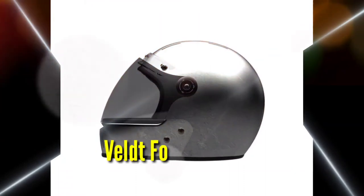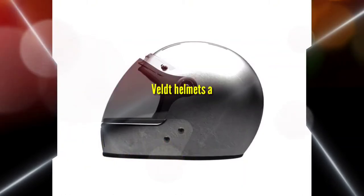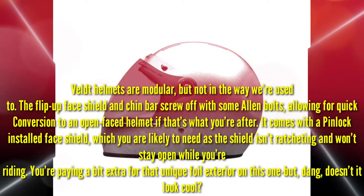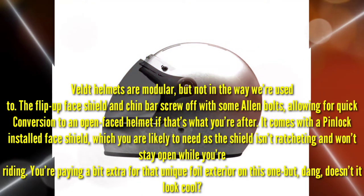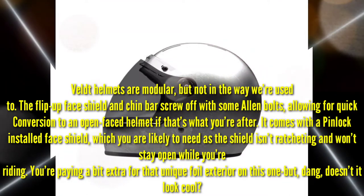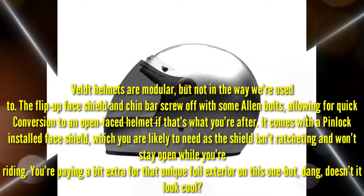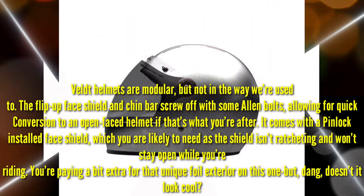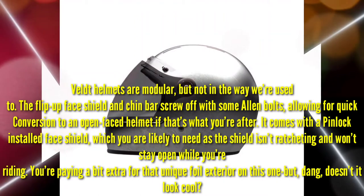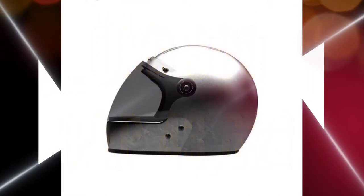Number 8: Bilt Foil Full Face. Bilt helmets are modular, but not in the way we're used to. The flip-up face shield and chin bar screw off with some Allen bolts, allowing for quick conversion to an open-faced helmet. It comes with a pinlock-installed face shield, which you'll likely need as the shield isn't ratcheting and won't stay open while riding. You're paying a bit extra for that unique foil exterior, but doesn't it look cool? 900 US Dollars or 43,621 Pesos.